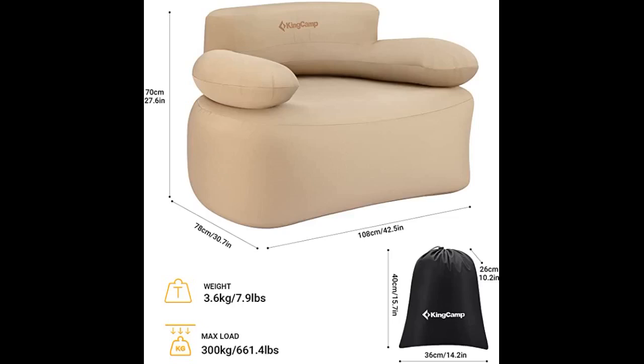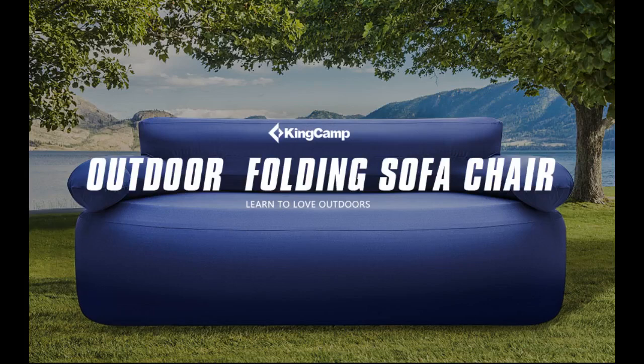We always struggle to find camping chairs that are comfy but spacious, but this one knocked it out of the park. Sturdy, nice material, not too heavy, and the design is perfect to block wind.